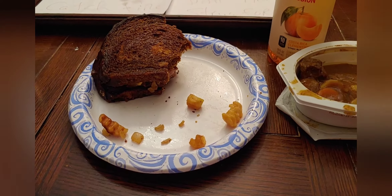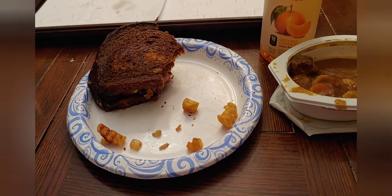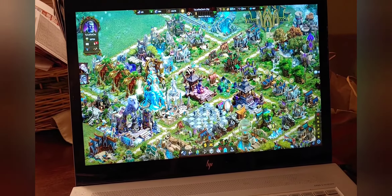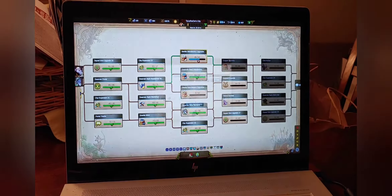A minute wasn't really enough to get the fries to an optimal temperature, but they were still pretty good. This is where I am currently.